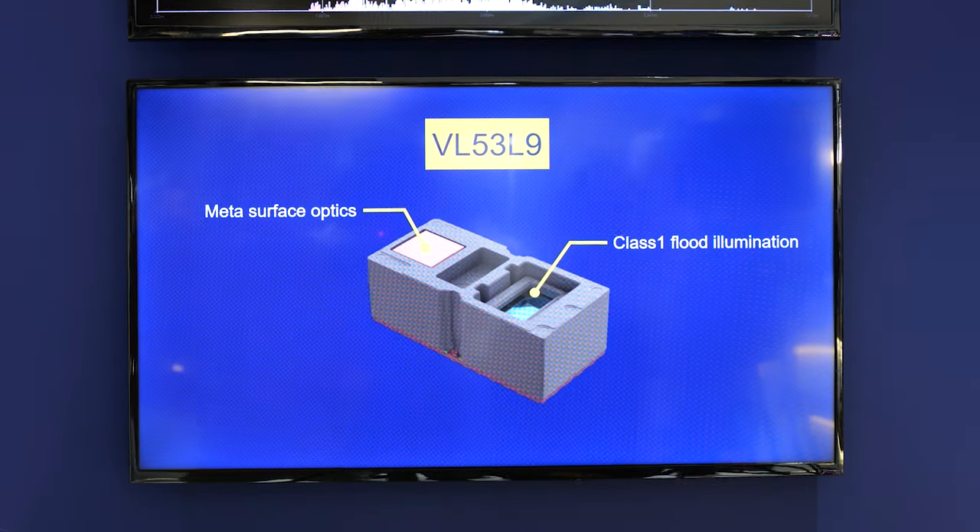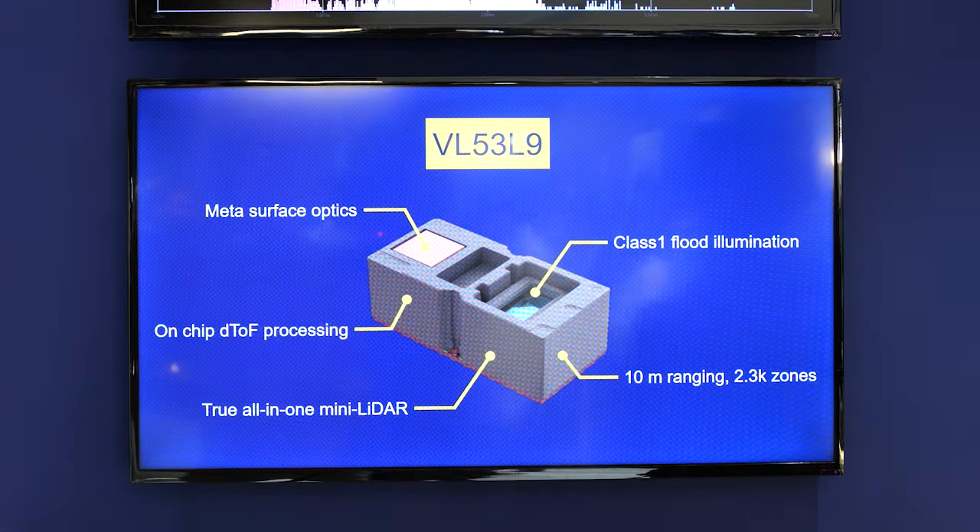On-chip processing, illumination system, optics, and power management IC are all on board.